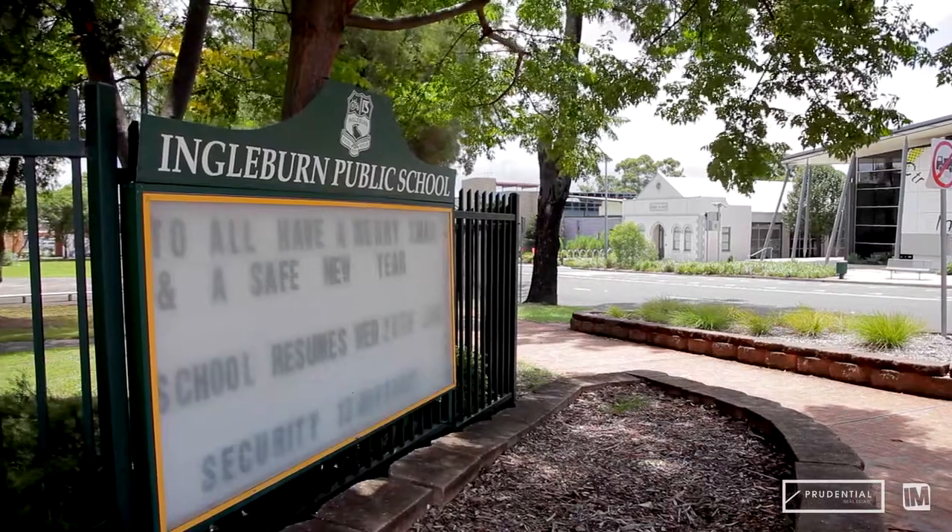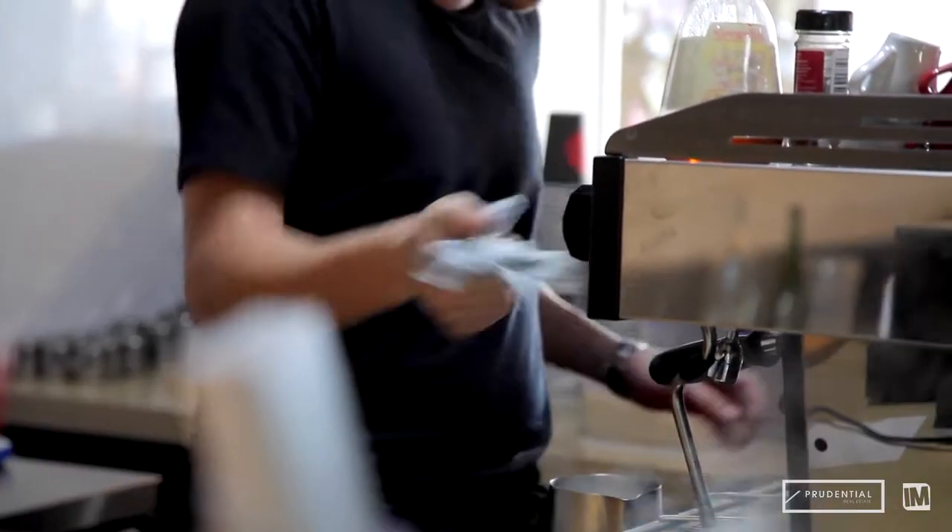This great home is located close to local schools, parks, shops and Ingleburn train station.